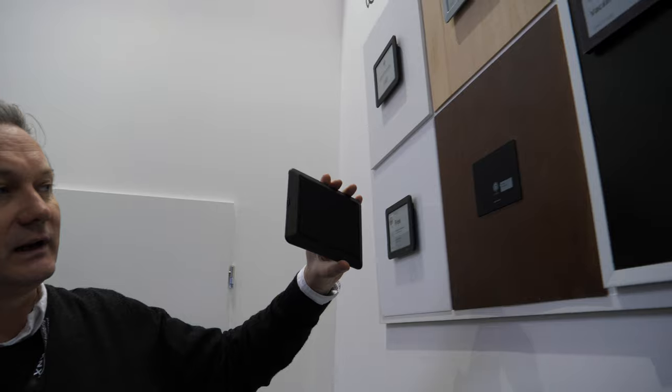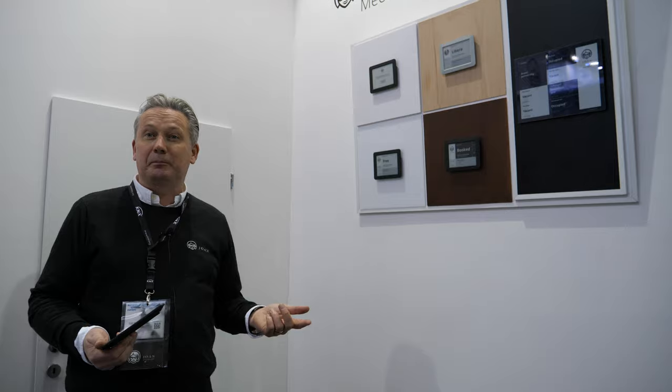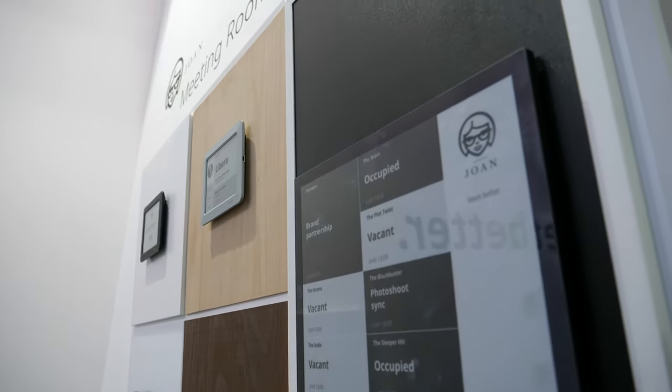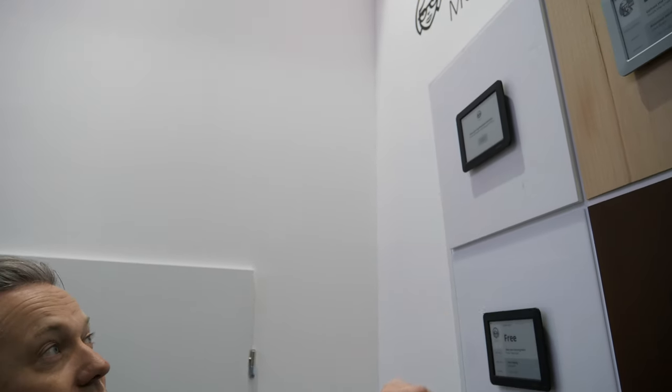They work with a magnet, so there's no drilling, no wiring — you just put it there. E-ink is better for the environment, better for the eyes, and better for the electricity bills as well. It's integrated with Office 365, Exchange, Outlook, G Suite, and anything with an iCalendar — really easy.